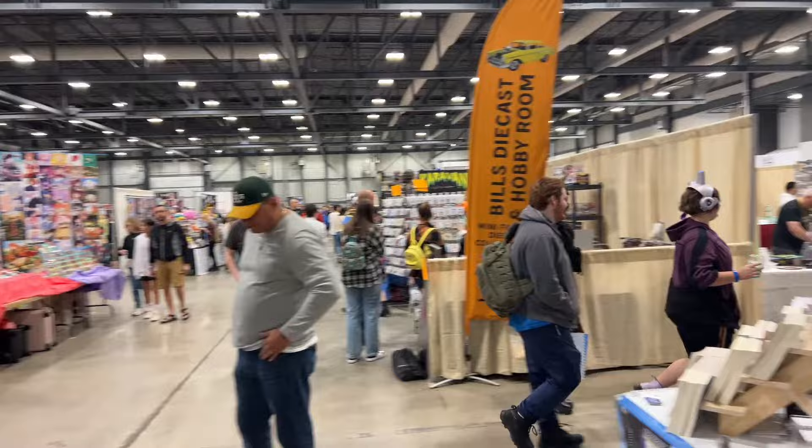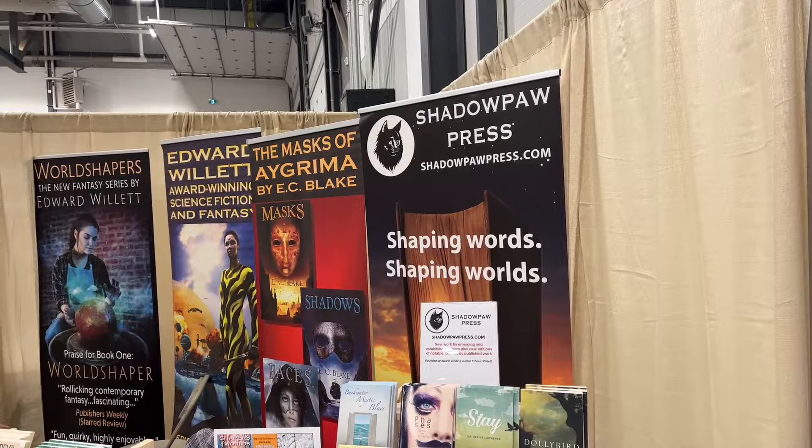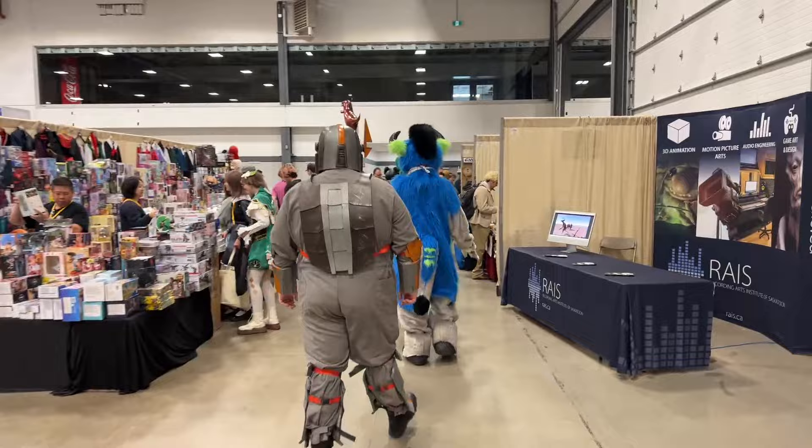Good afternoon, it's September the 24th and as promised I'm going to do a quick tour around SaskExpo Regina, our local Comic Con style convention. This is my booth over here — you can see all my books. I'm just going to do what I can to do a walk around here, basically just up and down the aisles.